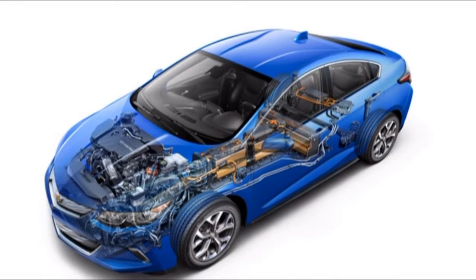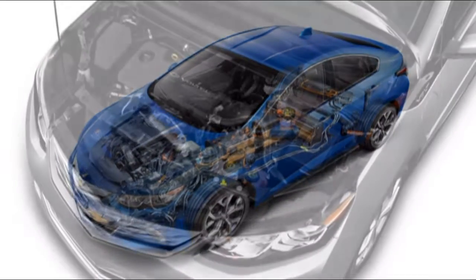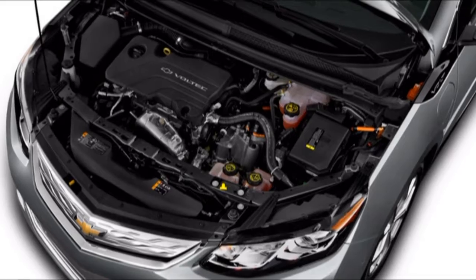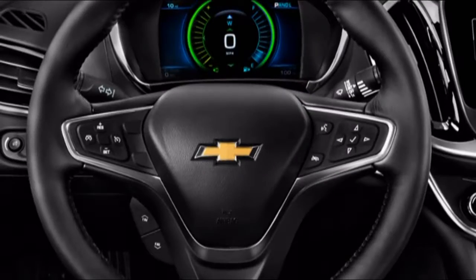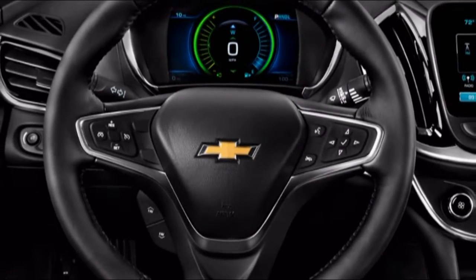The Chevy Volt is unquestionably one of the greenest new autos you can purchase. With a greater electric range than any other plug-in hybrid beside the specific and expensive range-extended BMW i3 Rex, the 2018 Chevrolet Volt is among the most reduced consumption vehicles money can buy.